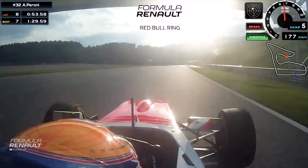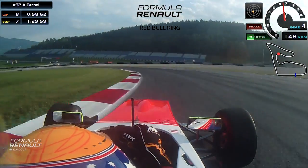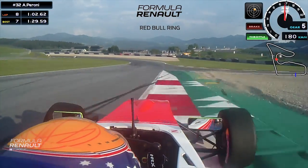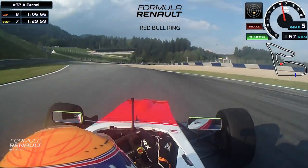Slowly bringing the car to the right for coming to the first left-hand of the track, into fourth gear. Again, very important — the minimum speed using all the track on the exit. Fifth gear for the second left, same as the first one, a lot of minimum speed.